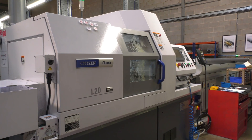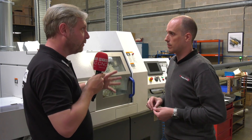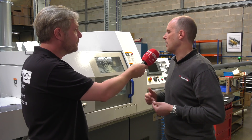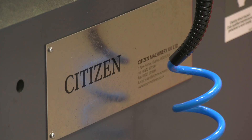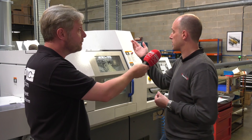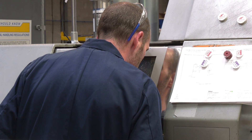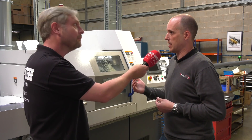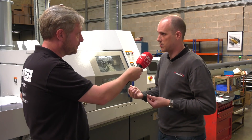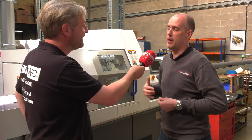We've got three L20s and one L32. It's not just about the machines though — as far as service is concerned, when we first started dealing with Citizen they were really very supportive. They helped us learn the technology because my turner here had only ever been on standard lathes with bar feed, so it was all very new. Citizen were on the end of the phone and we got to know their application engineers really well.